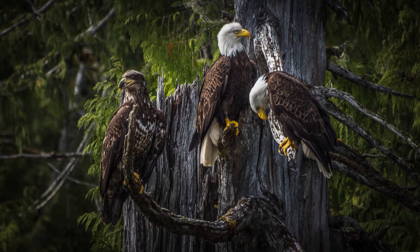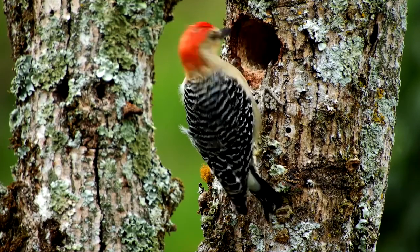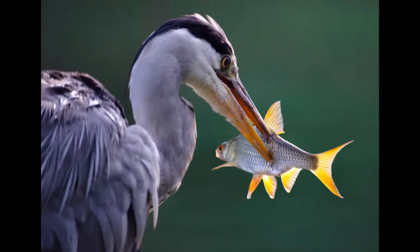Baby or young birds often have different colored feathers than their parents. In the case of the bald eagle, they actually don't get their white feathers on the top of their head for about four to five years. Birds have different shaped beaks depending on what kind of diet they eat, so a seed-eating bird has a much different beak than say a fishing bird. Looking at the shape of the beak can often help us tell what kind of baby bird we have.